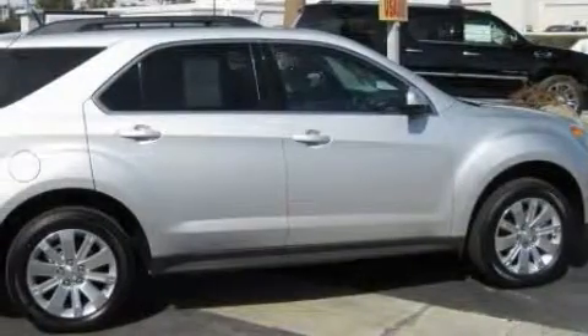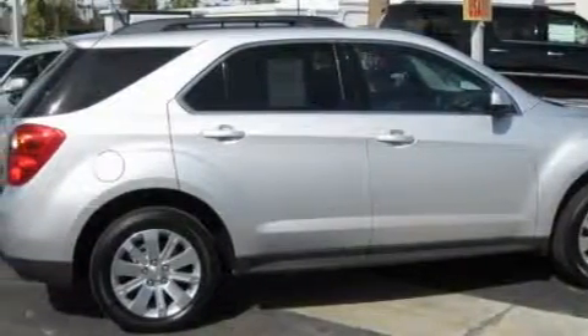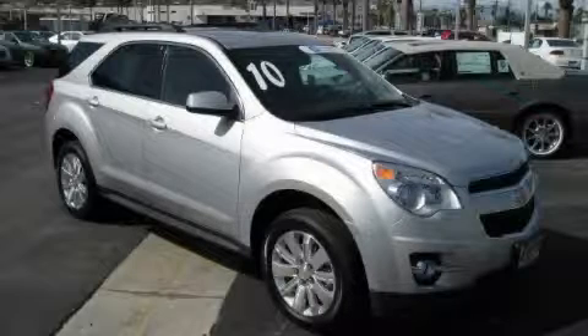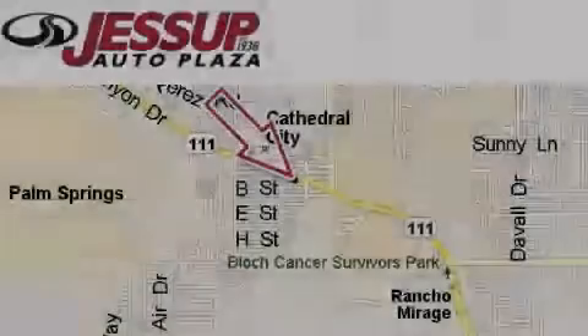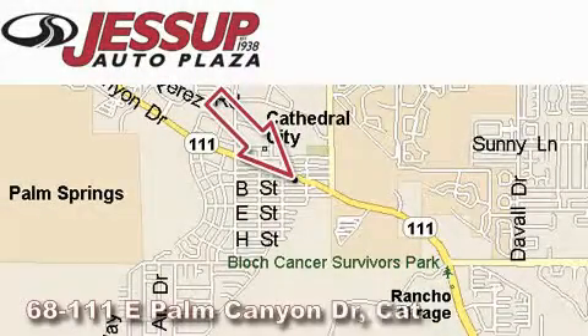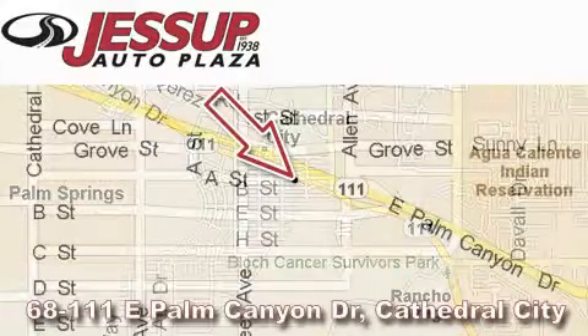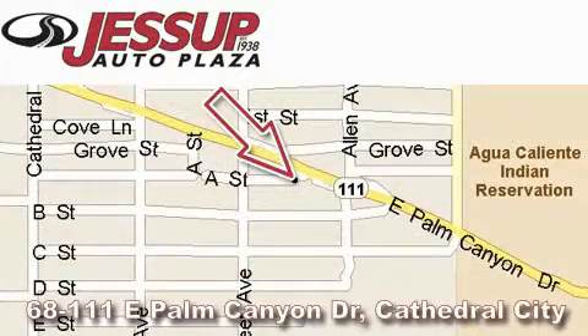Contact us today and schedule your opportunity to see this crossover in person. Jessup Auto Plaza is located at 68111 East Palm Canyon Drive in Cathedral City. Our goal is to exceed all of your expectations to ensure that you'll return for future visits.